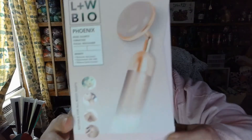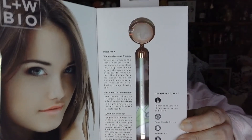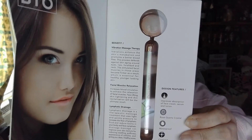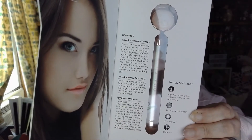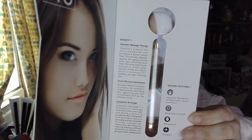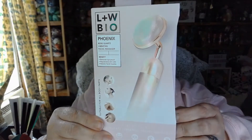Next we have the LNW Bio / Lux and Willow Phoenix Rose Quartz Vibrating Facial Massager. This phoenix rose quartz vibrating roller helps you achieve that post-facial glow without leaving the house. The vibrating tool helps contour and tone the skin while the cooling rose quartz sculpts the face and promotes blood circulation. Use with your favorite serum or moisturizer to maximize your skincare routine. This retails for $79.99.